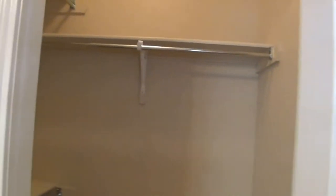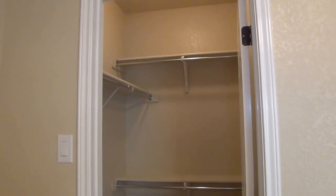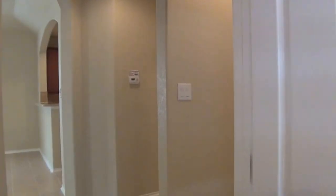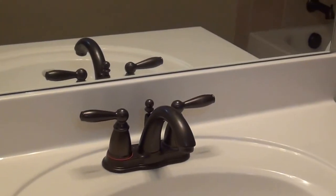It's a split floor plan. Your two spare bedrooms are on the side of the house. You have nice closets and ceiling fans throughout. This bedroom features a semi-walk-in closet.